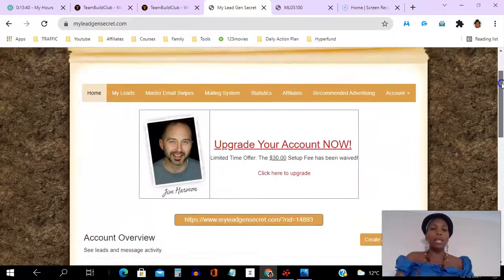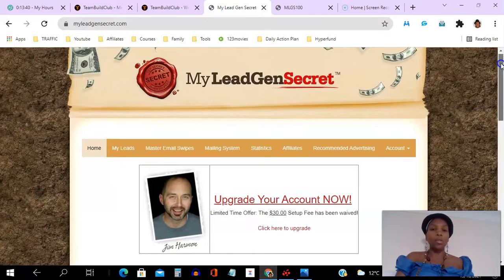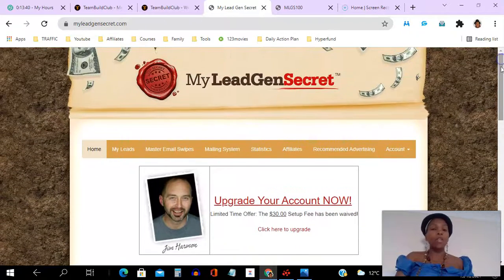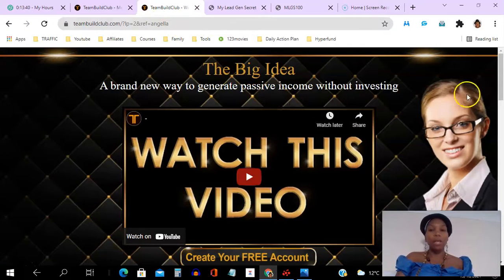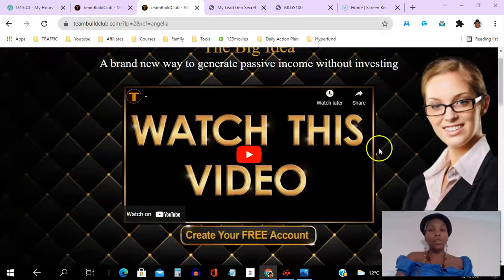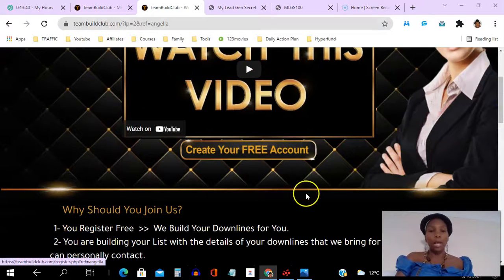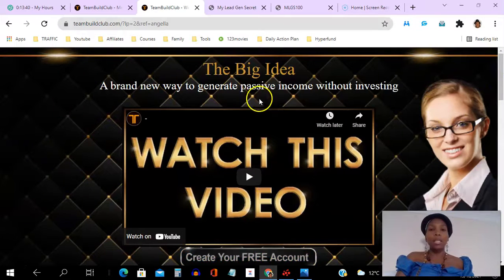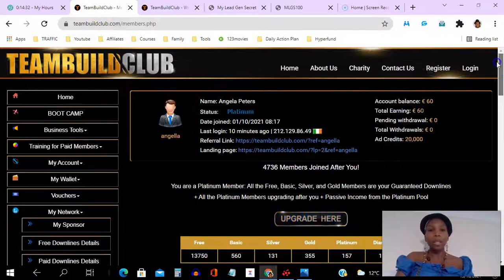It's up to you whether you think this is worth investing in or even checking out for a month or so. But if you are a member of My Lead Gen Secret or you're an affiliate marketer with other platforms and you're looking for leads, I want to invite you to click the link in the description. You can watch the short three-minute video and create your free account, and as soon as you do you're going to get 200 leads in the members area.